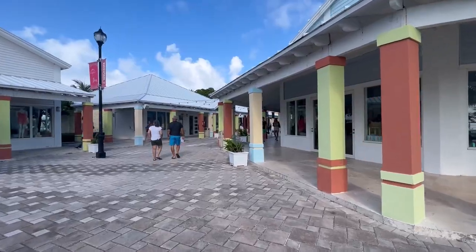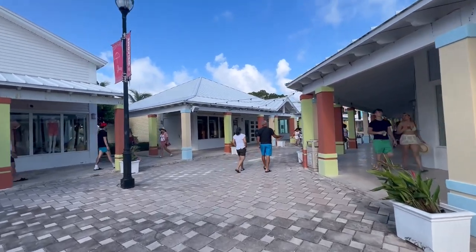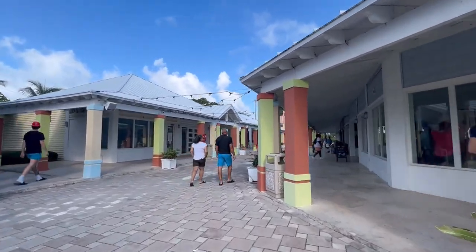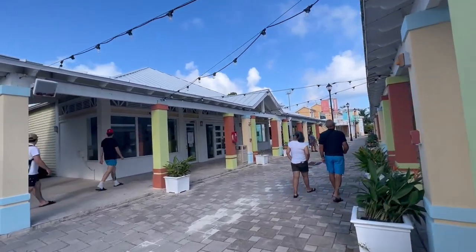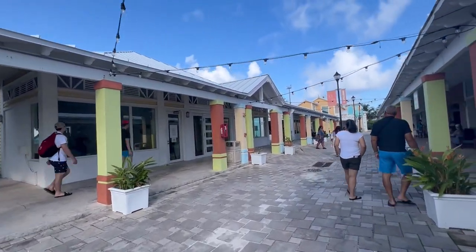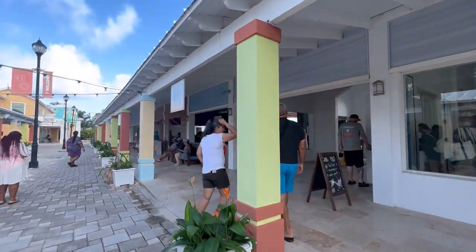When we first got to Bimini, we wanted to take a look at the island without booking an excursion. So we decided to go see the port first. It wasn't very far — right down the pier and across the street. However, I have to say I wasn't very impressed with it. A lot of stuff wasn't really open and there wasn't really much to do there at the port. There was some live music and there was one bar area, and that's where a lot of people flocked to.